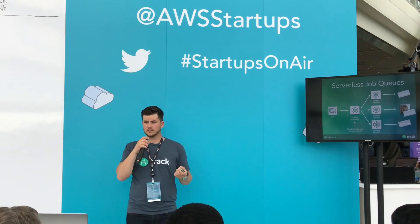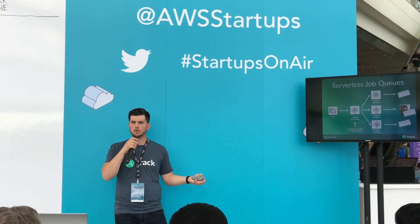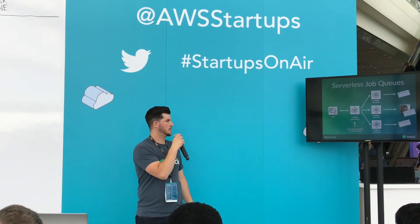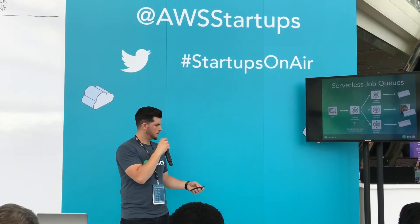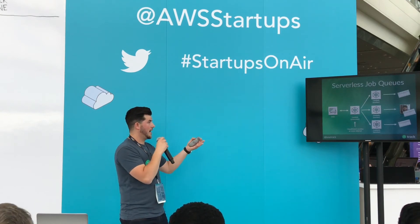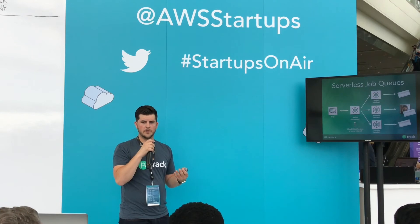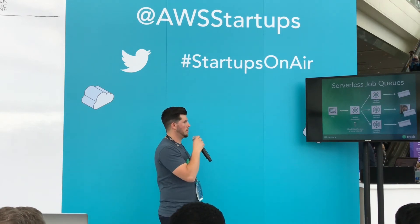What's also nice is that all our users are happy because they all actually get their pay stub on Friday. Nothing fails. We're not worried about that.